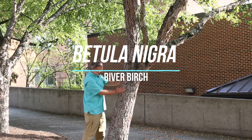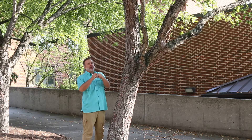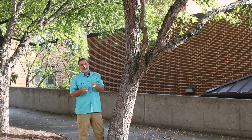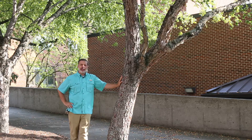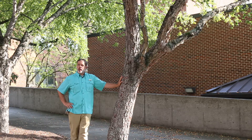Hey plant gang, right here I'm with a plant known for its exfoliating bark, peeling paper-like bark — Betula nigra, the river birch, native to the eastern United States. Here I'm in Tennessee, and you can find this plant in different parts of Tennessee. It's quite beautiful.